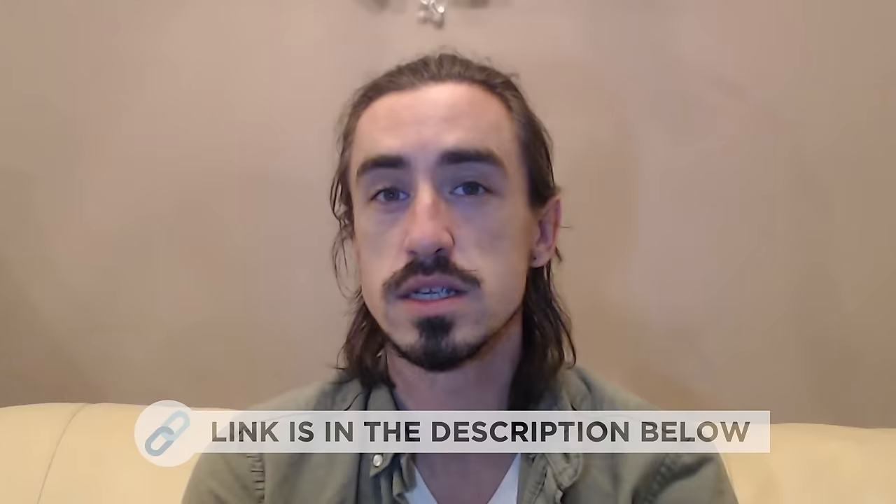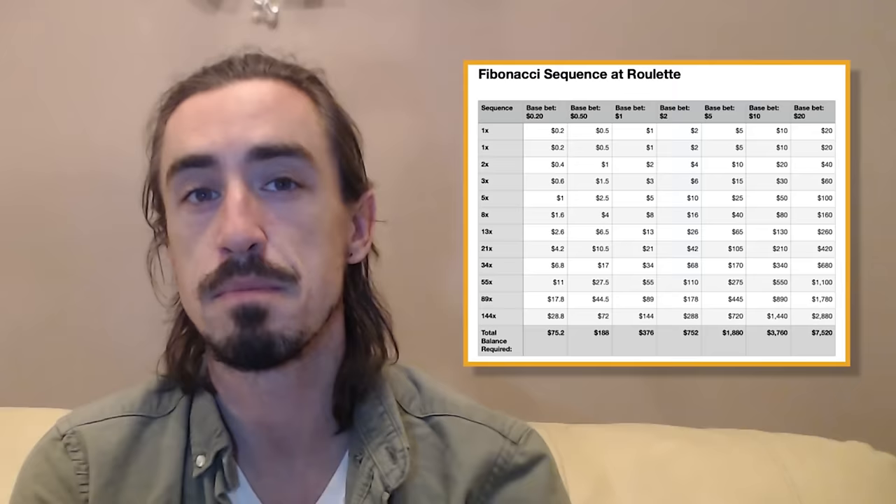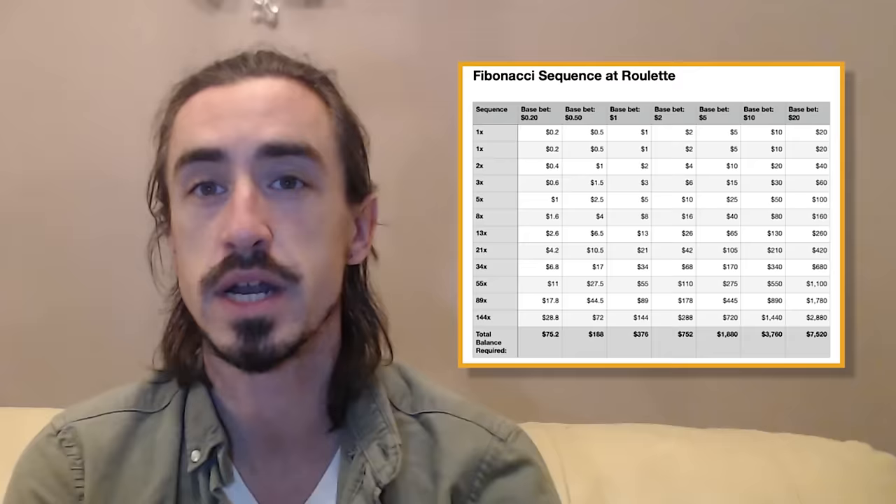Remember that in the link in the description, you can also download the table for following the Fibonacci sequence, which tells you exactly how much to bet on each part of the sequence depending on how much your initial bet is, and also tells you how much budget you need depending on how many numbers of the sequence you want to afford. I have the list in Dollars, Euros, British Pounds and Indian Rupees, so you can find the one with your currency.